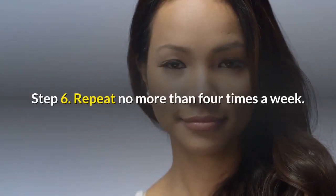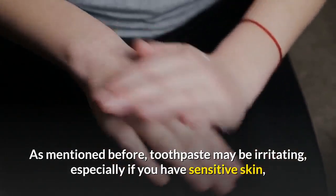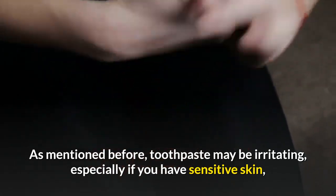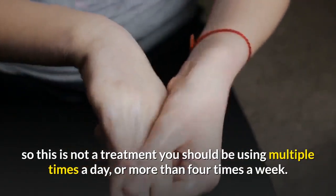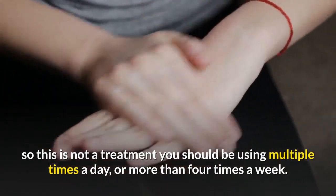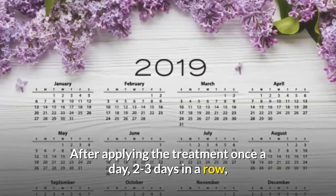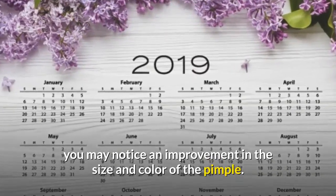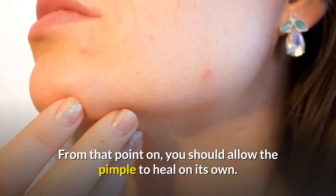Step six: repeat no more than four times a week. As mentioned before, toothpaste may be irritating, especially if you have sensitive skin, so this is not a treatment you should be using multiple times a day or more than four times a week. After applying the treatment once a day, two to three days in a row, you may notice an improvement in the size and color of the pimple. From that point on, you should allow the pimple to heal on its own.